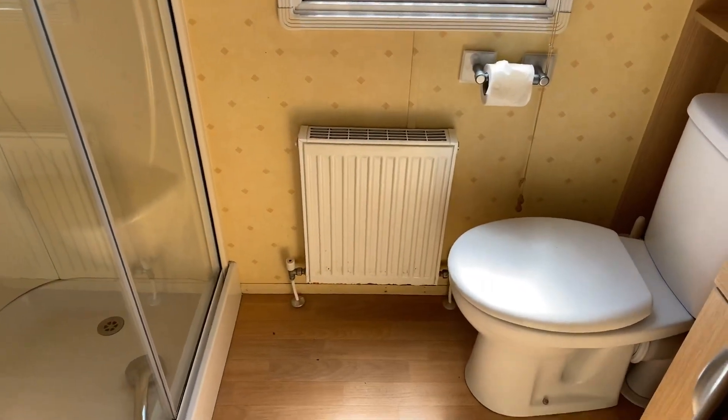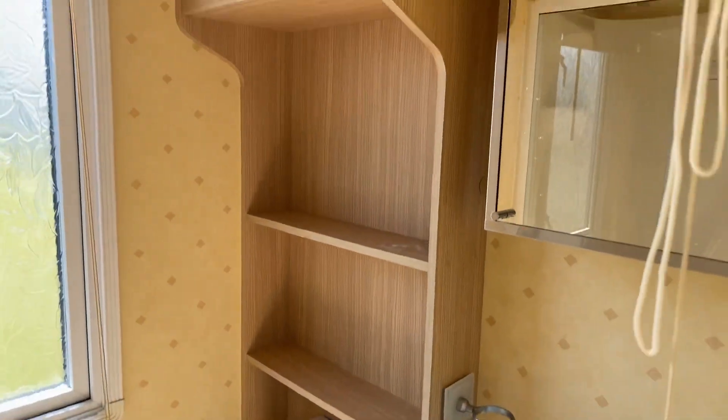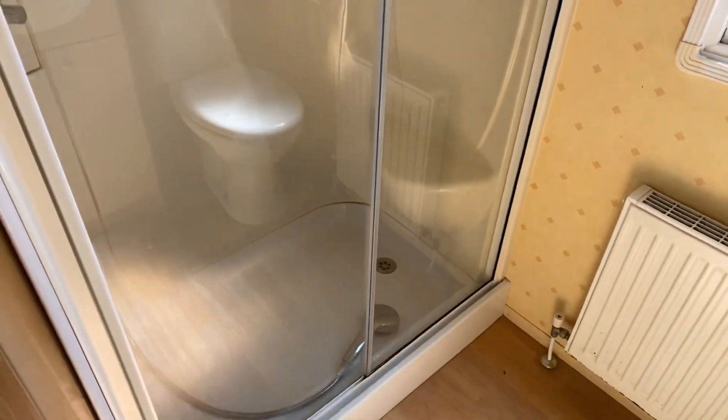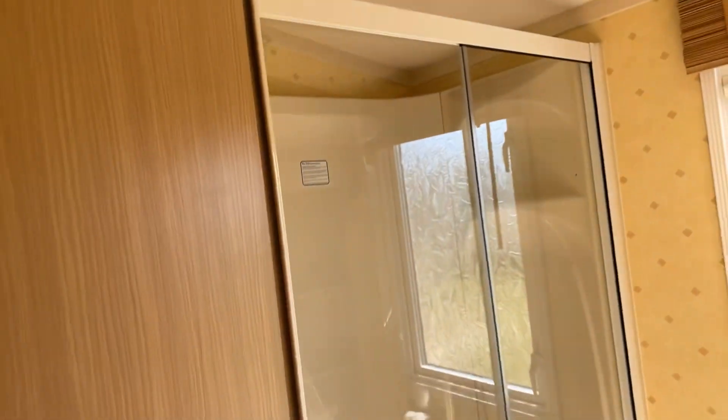If we head into the main shower room, you can see there's plenty of room in here, a nice spec, and a decent size shower as well. There's an extractor to take away the steam.